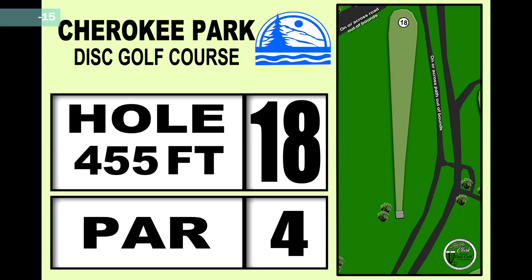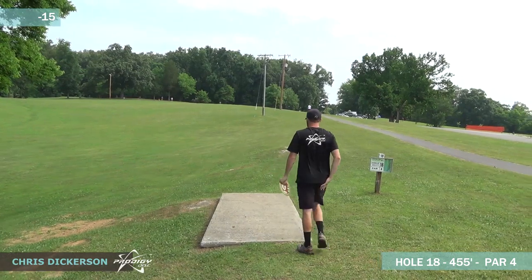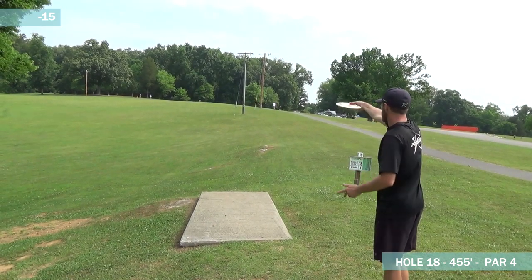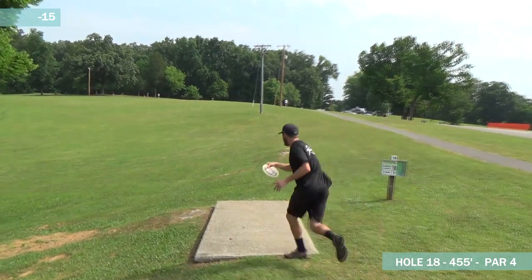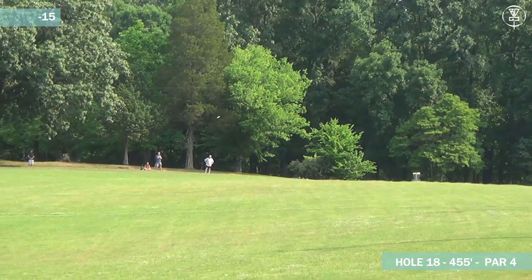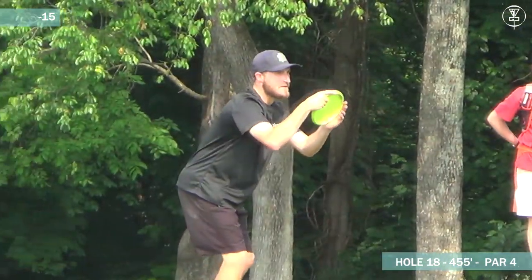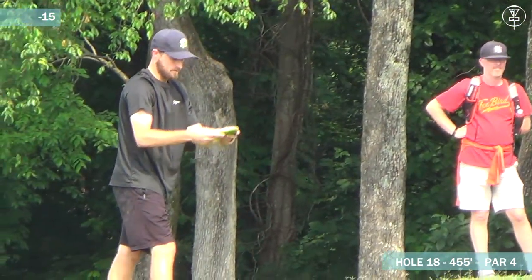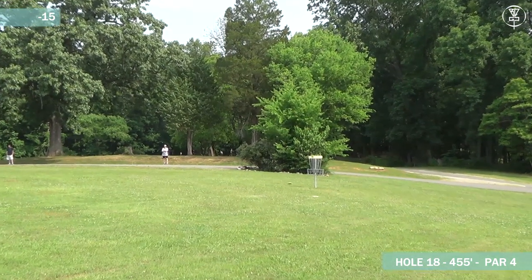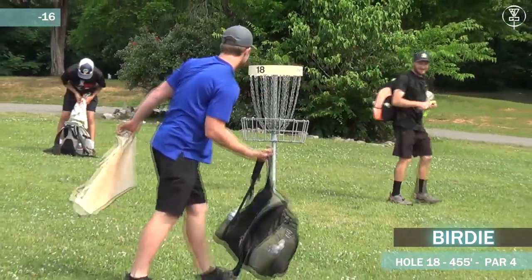Going on to hole 18, 455 feet. Most of these guys, if they get the right flex on their disc, they could probably reach this. Everybody on this card definitely has the capability of two on this hole. While it does say 455, it's significantly uphill — plays quite a bit longer than that. Dickerson just didn't get any turn on that whatsoever — hyzer out to the left side. He's up there though; that's crushed. He'll be walking away with a three for sure. Dickerson got pretty close to the left OB but there's a lot of distance to get up that hill. Chris with another easy birdie.